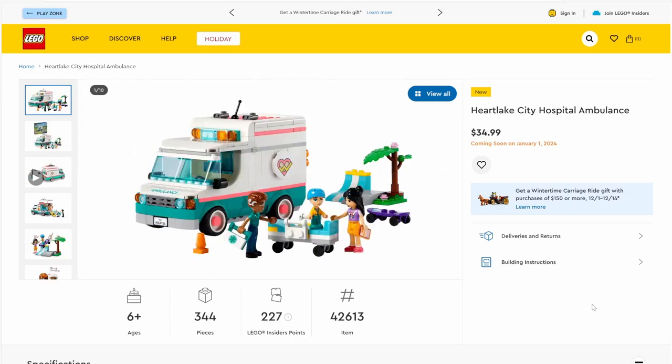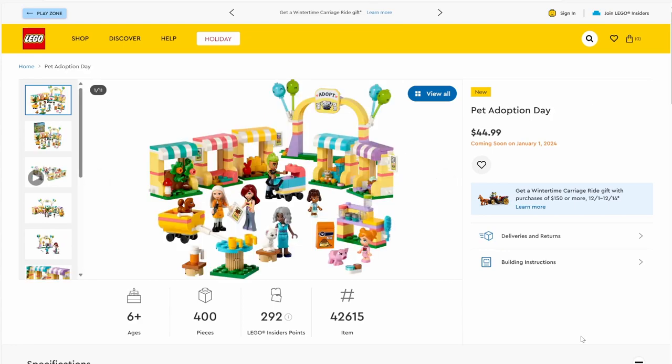Next up we have set number 42613, Heartlake City Hospital Ambulance. The set will have 344 pieces and will be retailing for $34.99. I think we're getting a reuse of a hair piece also appearing in an upcoming LEGO City burger truck set. The ambulance itself is a little bulky but not bad at all. The story of the set involves a little boy who got injured skateboarding. It's about 350 pieces, so a fairly decent piece count.